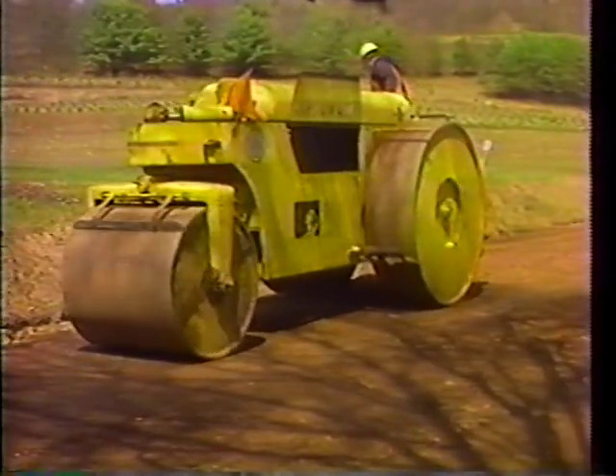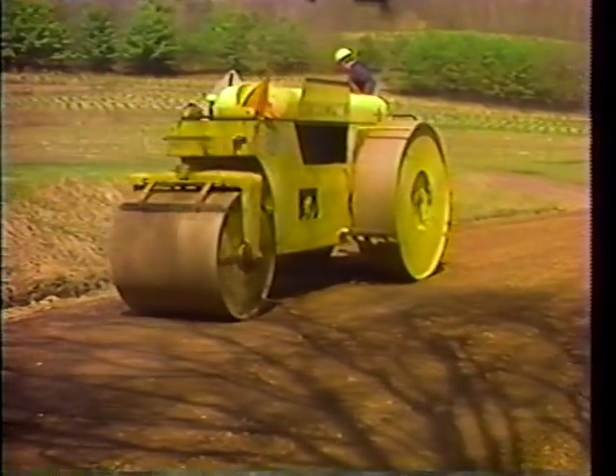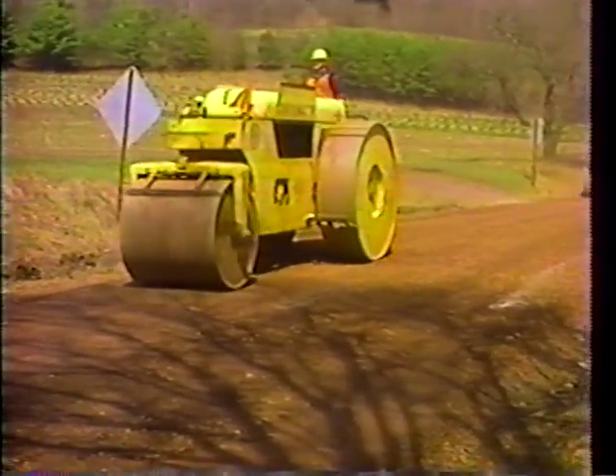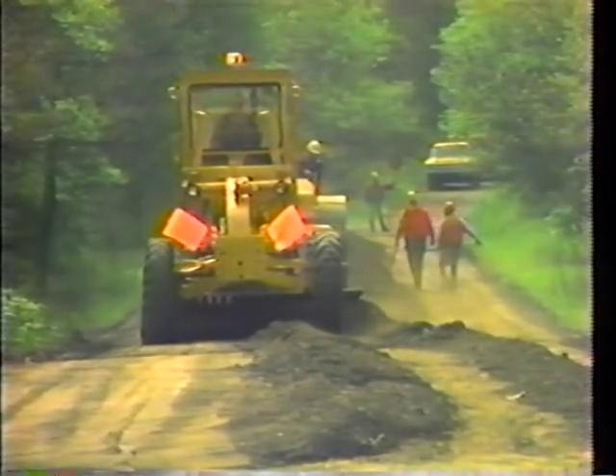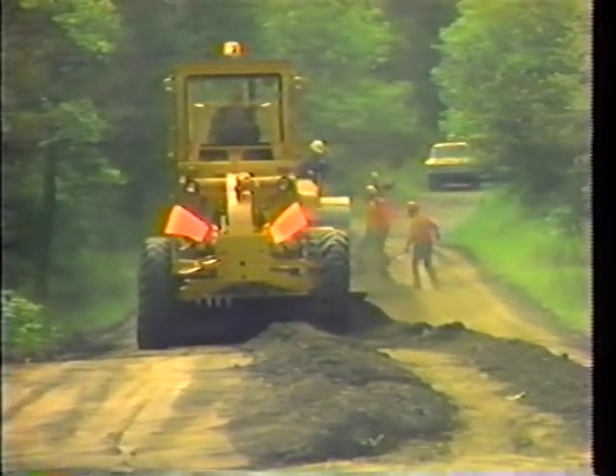We will look at the differences in the procedures used, as well as the similarities, and we will especially consider the procedures necessary to maintain these roads in the best possible condition for the traveling public.